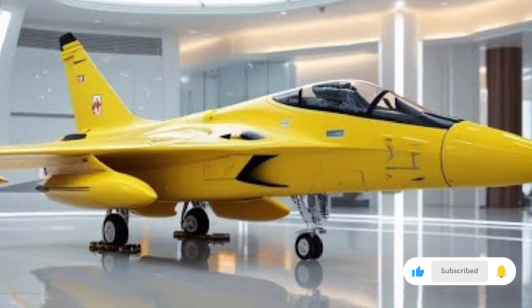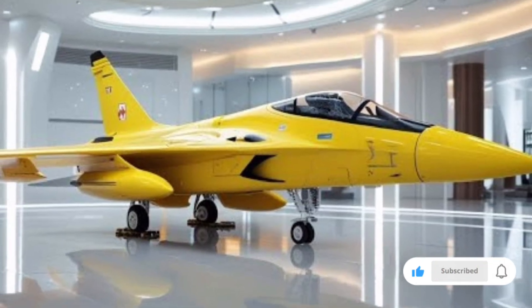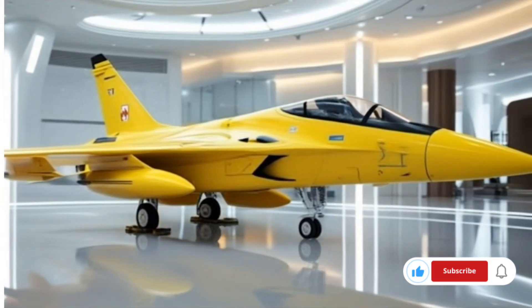This was a complete review of the 2026 JF-17 Thunder jet, its specifications, features, and overall performance.